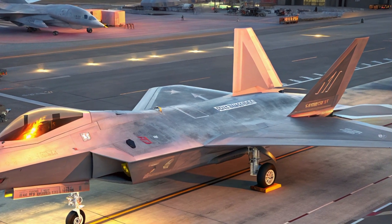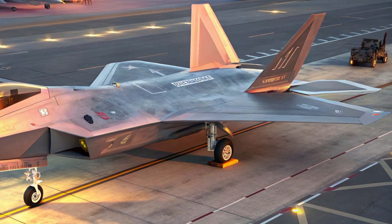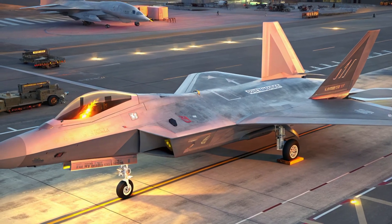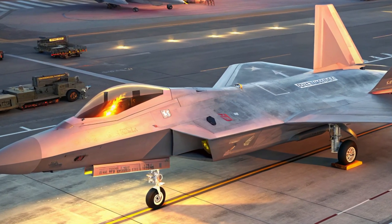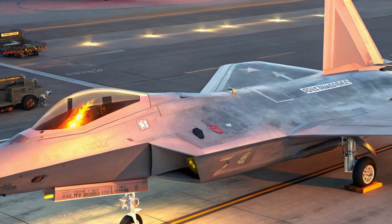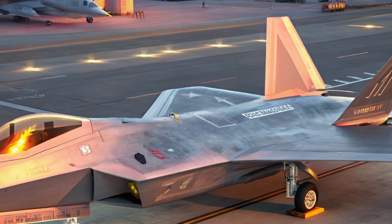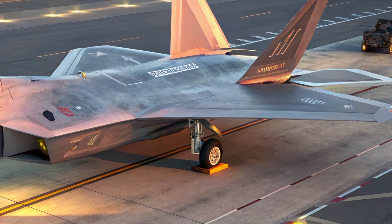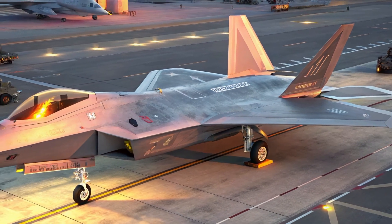The 2025 F-22 Raptor isn't just an aircraft — it's a statement of air dominance in an evolving global battlefield. With unmatched speed, stealth, and intelligence, it continues to outpace adversaries in every dimension. Stay tuned with Automotor Reviews for more in-depth insights on next-gen aviation tech.